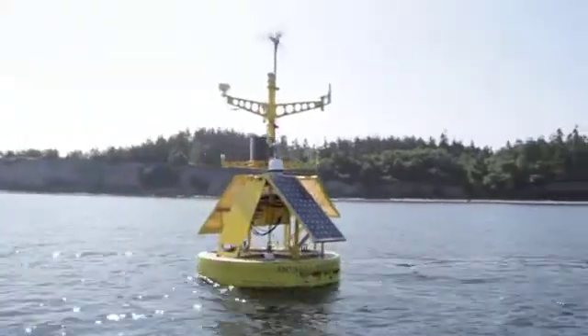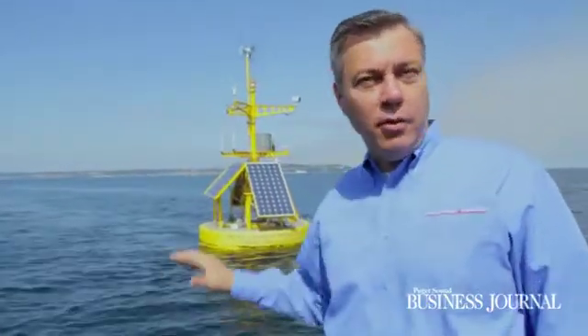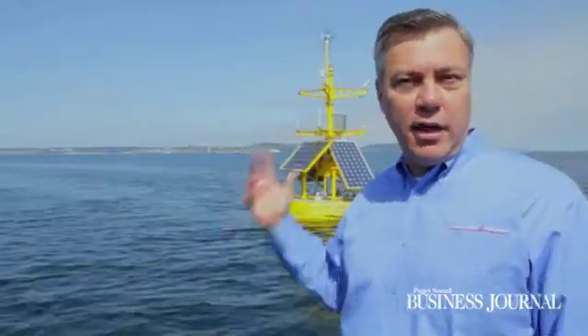Aegeus, the wireless buoy system, generates its own power. It's dual use — it has both an environmental and a security component. What you see is the wind generator, which generates power for the battery system below the water line, so it can store power for all the sensors that you see hanging on the buoy.